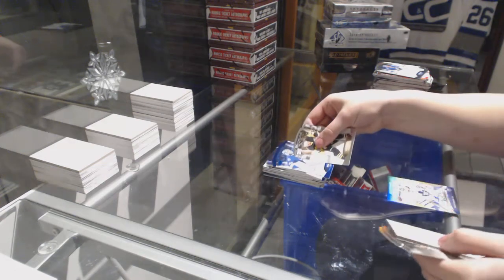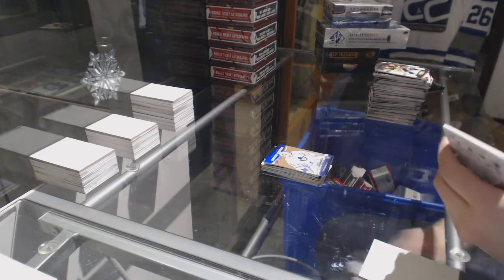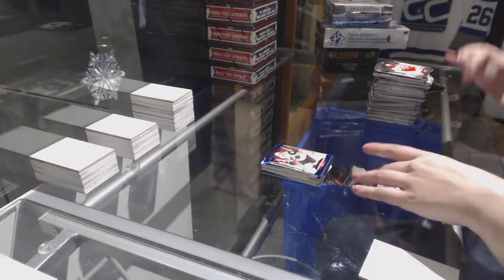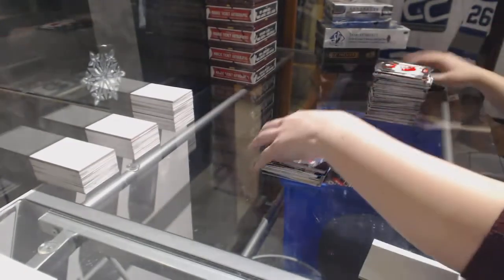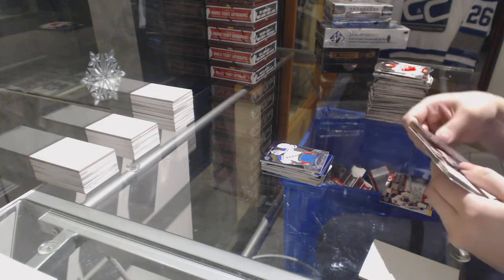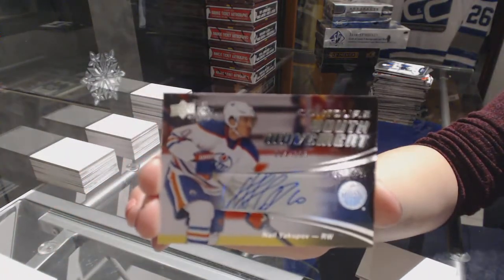Numbered to 499, Ben Bishop for the Tampa Bay Lightning. And a Rookie Resume Auto for the Toronto Maple Leafs, Garrett Sparks. Numbered to 499, Oliver Ekman-Larsson for the Arizona Coyotes. Club Crest jersey for the New York Rangers, Mackenzie Skapsky. Rookie Resume numbered to 399, Brock McGinn for the Hurricanes. And a Youth Movement Auto numbered to 399 for the Edmonton Oilers, Nail Yakupov.